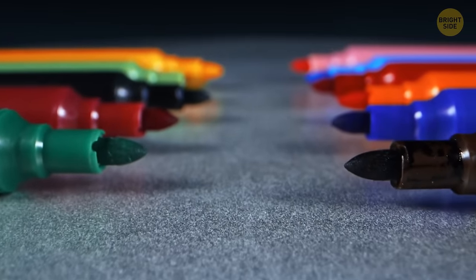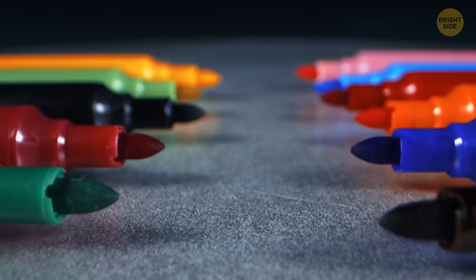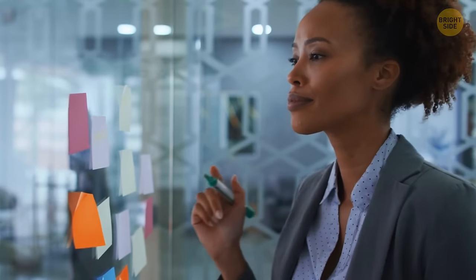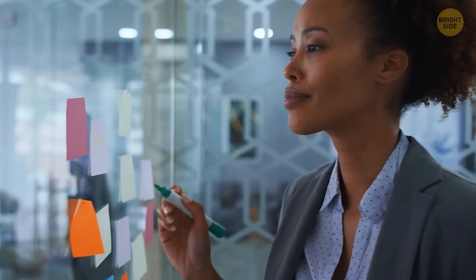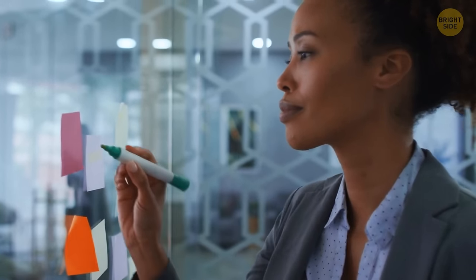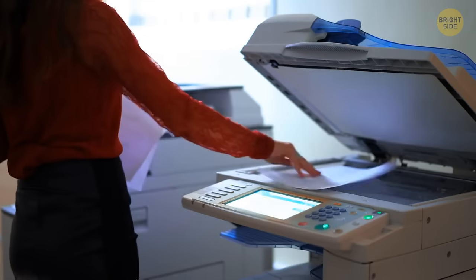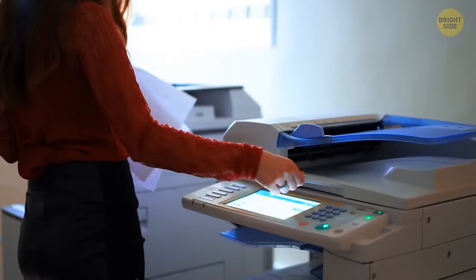Highlighters are filled with a special semi-transparent fluorescent ink that can glow in dim light. Yellow and light green hues are the most popular because they don't prevent you from seeing the text after black-and-white photocopying — photocopiers perceive yellow and light green marks as very pale and don't print them.